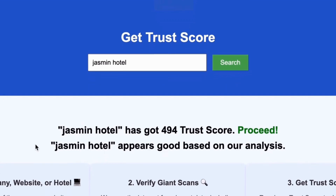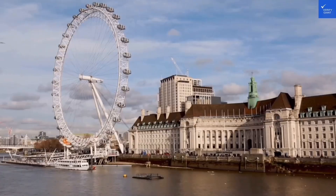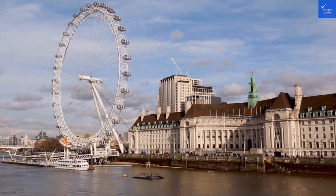With VerifyGiant, you'll quickly discover whether a hotel, business, or website is trustworthy, questionable, or potentially a scam. Join the thousands of satisfied users we help every day in avoiding scams and making informed decisions.